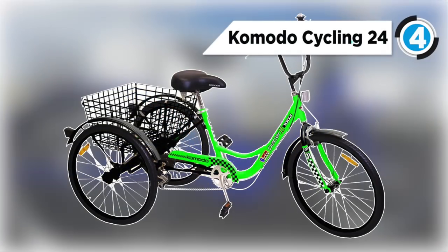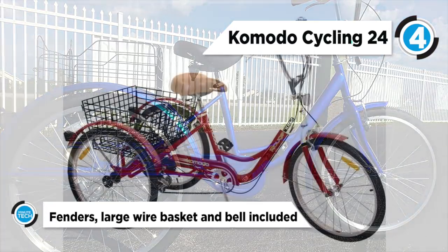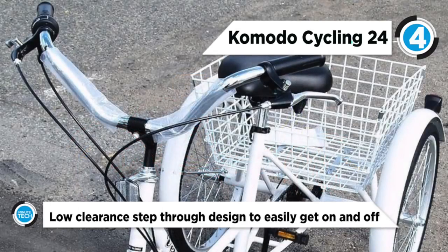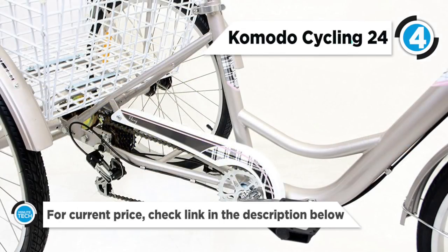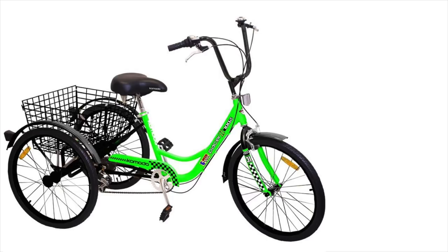At number four, we have the Komodo Cycling 24-inch 6-speed adult tricycle, number 7002. The Komodo trike bike is a three-wheel bicycle that is great for people that need more stability when they are riding. The dreams of riding a motorcycle with balance problems were, in fact, possible. The great thing about this trike is that it's a 6-speed adult tricycle, meaning that it is very similar to a regular bike. The wheels are 24 inches, which is a great measurement for most people.